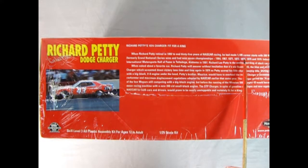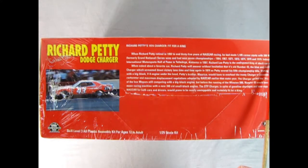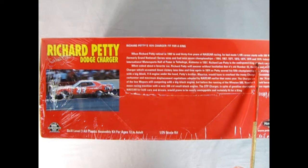Polar Lights did not really have much on the built-up model kit photos on the side of the box. But here we read Richard Petty's '74 Charger, fit for a king. When Richard Petty retired in 1992 to end 35 years of NASCAR racing, he had made 1,185 career starts with 200 Winston Cup, formerly Grand National Series wins, and had won 7 championships: '64, '67, '71, '72, '74, '75, and '79.